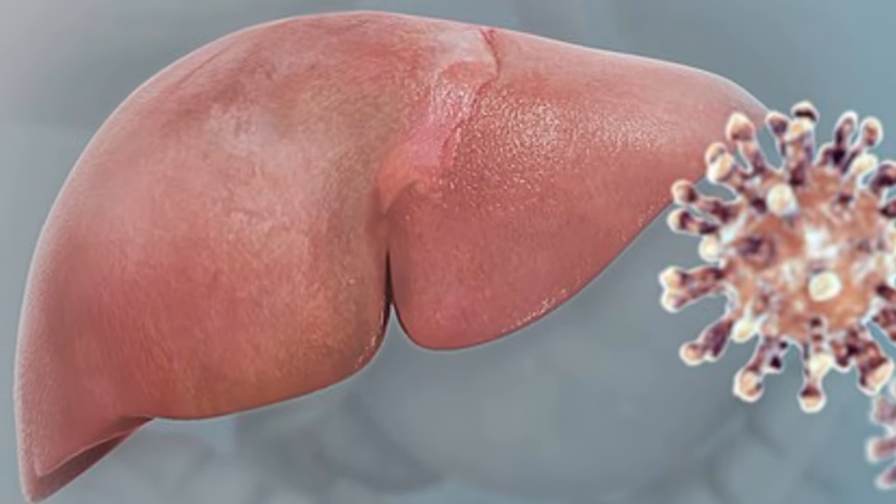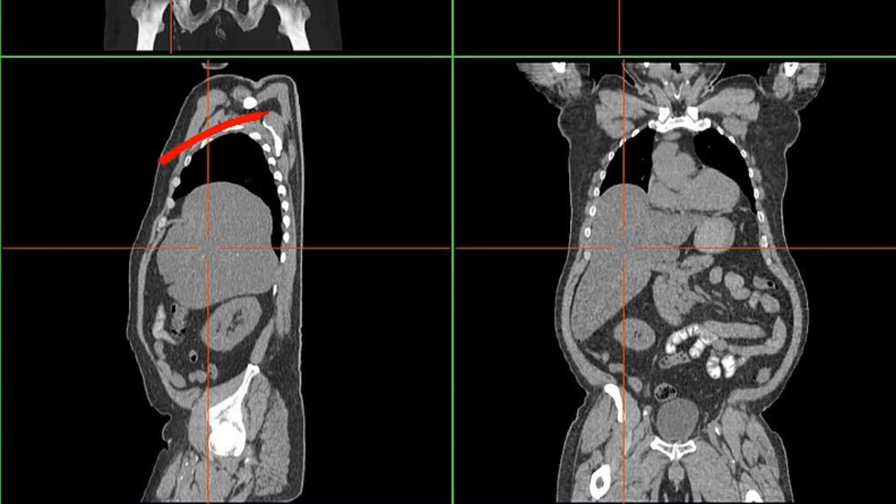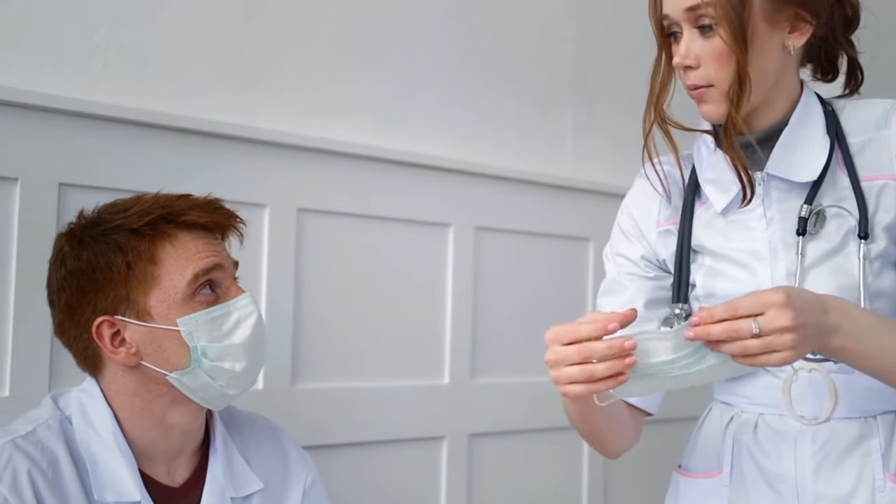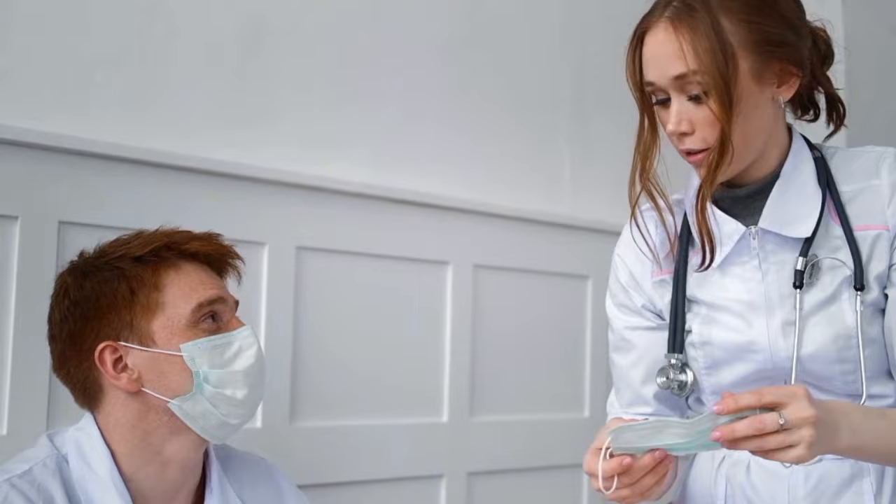Your liver plays a crucial role in managing cholesterol, and high cholesterol can have serious consequences for its health. By understanding the link between cholesterol and your liver, you can take proactive steps to protect this vital organ.